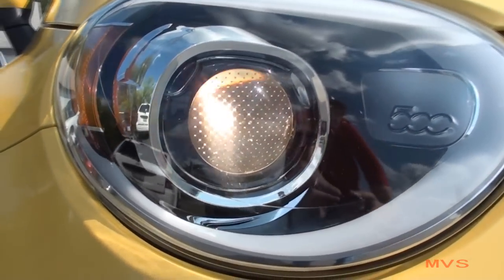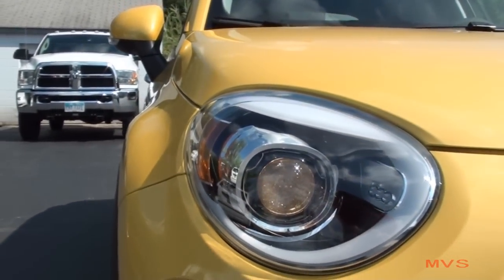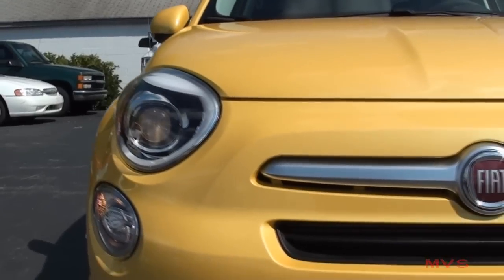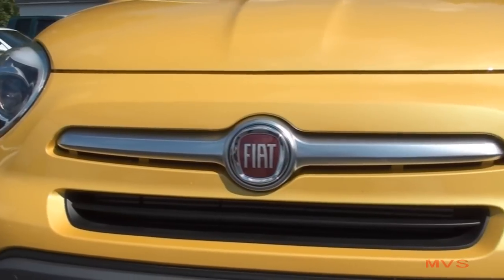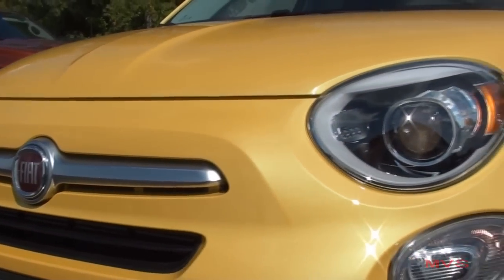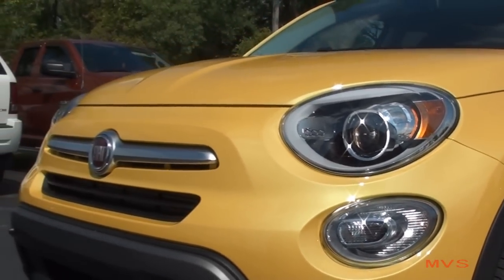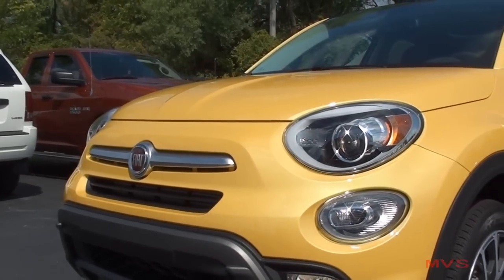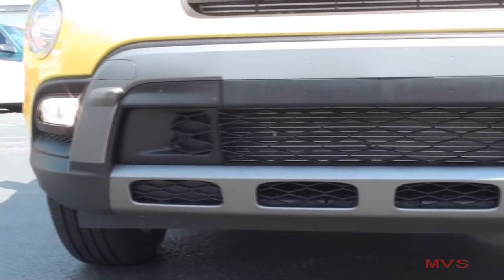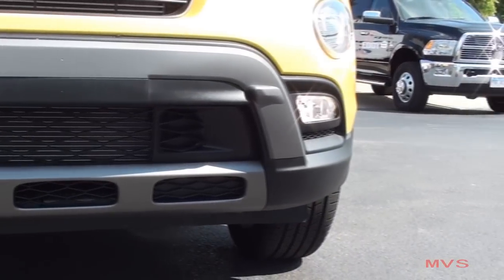The front end begins with automatic bi-function halogen projector headlamps. Placed below them sit your amber marker and cornering lamps. A satin silver front belt with the Fiat emblem is placed above a thin front grille. The front bumper includes two fog lamps and a wide mesh air dam. Street series models have a different front bumper layout compared to the Trekking series.